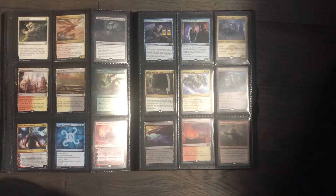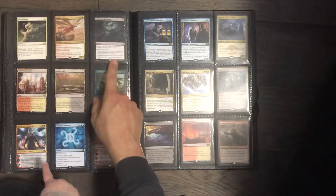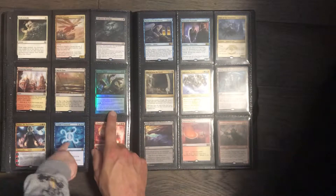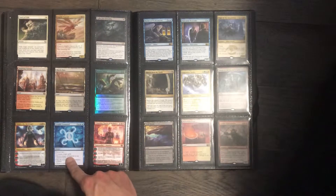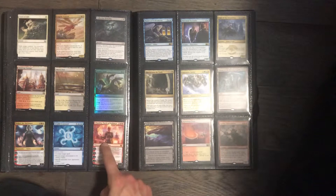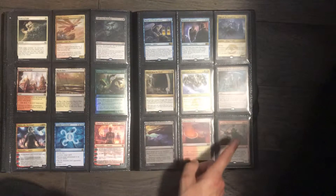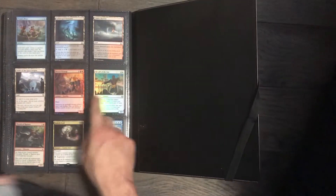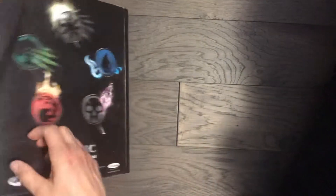Here we got some really cool cards: Path to Exile, Collective Brutality, Inspiring Vantage, Marsh Flats, Heroes' Bane, Cryptic Command, Nahiri the Harbinger Planeswalker, Chandra Planeswalker. Battlefield Forge, Goblin Chain Whirler. A couple of them are foils — sparkly. And that concludes the binder.